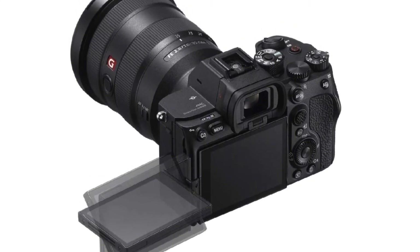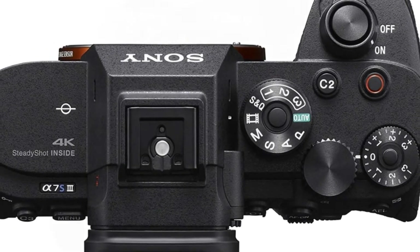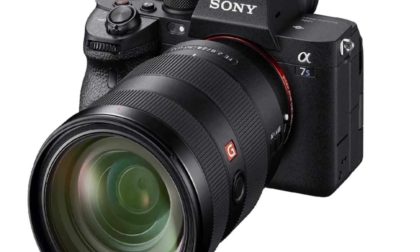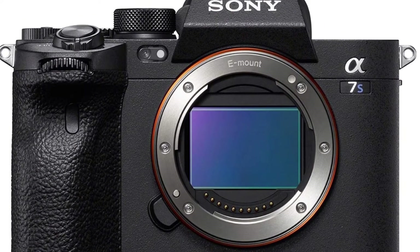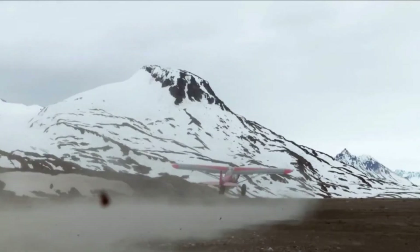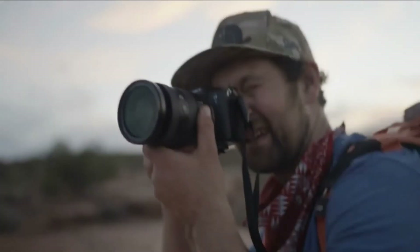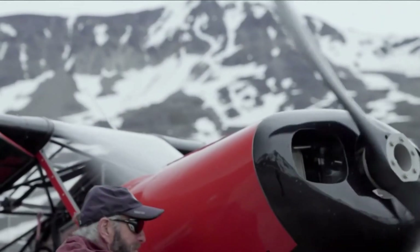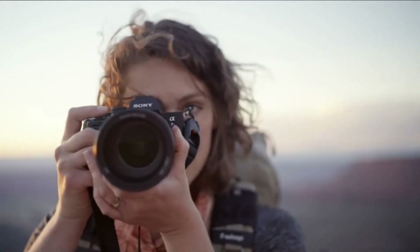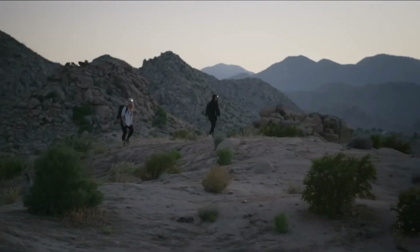It includes five-axis in-body image stabilization that steadies frames up to a fantastic 5.5 stops for sharper handheld low-light photos and smoother video recording. The maximum expandable ISO range of 40 to 409,600 is quite frankly astounding, making it perfect for low-light shooting as users can ramp up the ISO sensitivity without having to alter their aperture or shutter speed too much to compensate. Combined with the A7S III's hybrid autofocusing system that can operate as low as -6 EV, raw images and video can be pushed even further in post-production thanks to the camera's wide 15-stop dynamic range, capturing more detail in scenes with extreme contrasts — for example, a dimly lit portrait on the street next to bright street lights.